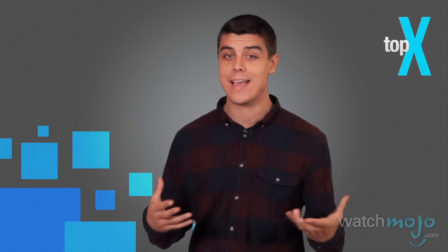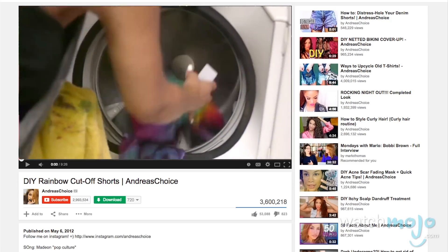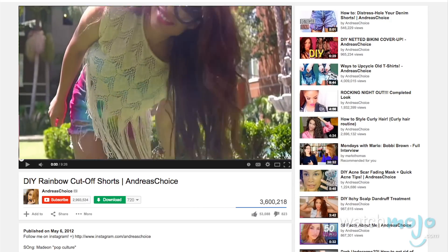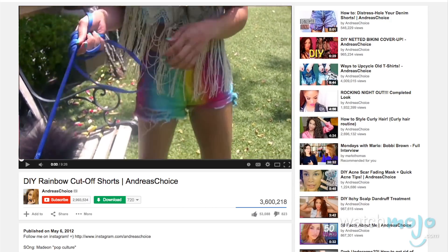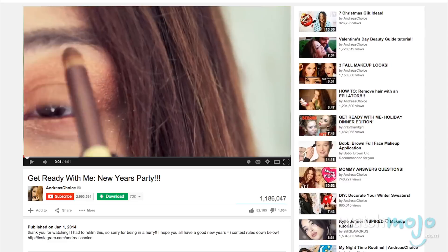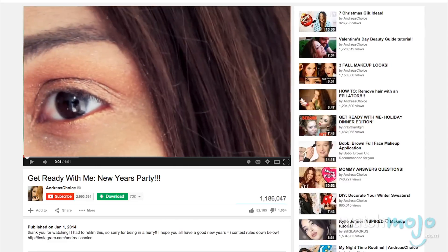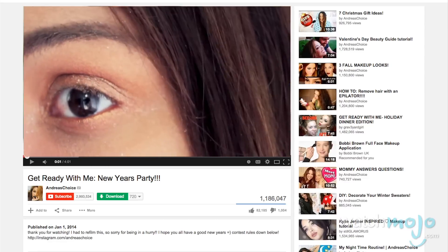Her DIY videos range from frizzy hair remedies to how to make your own rainbow shorts. As you've probably guessed, her channel is less about getting that one super look for one big night, and more about how to switch up your look and accessorize for every day.